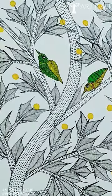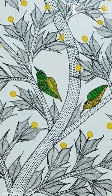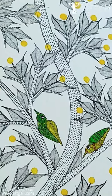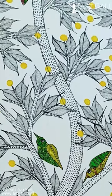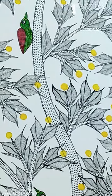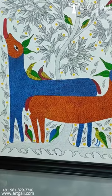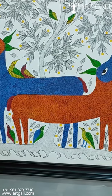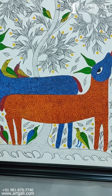Gond art painting is basically achieved with a lot of dot work, and you see this depicts flora and fauna, natural elements of Indian folk. So here it is — animals under the tree with a lot of birds hanging around.